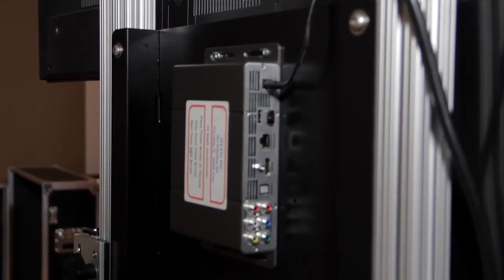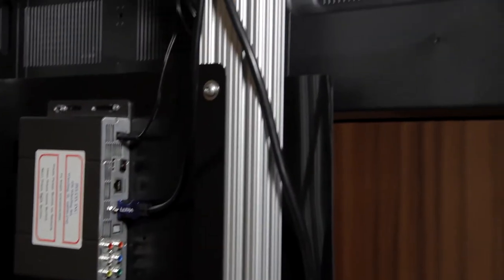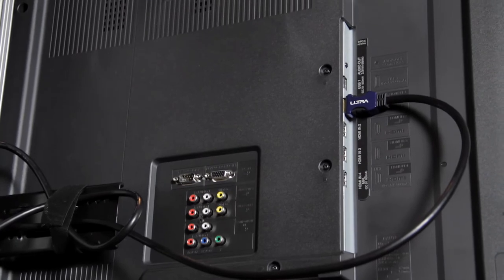An equipment panel can be attached to the back of the lift where many computers or media players can be permanently mounted, pre-wired and out of sight, creating an all-in-one kiosk.